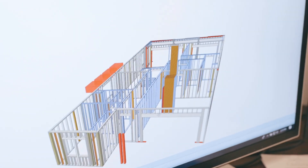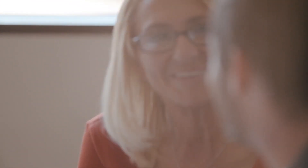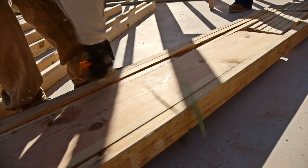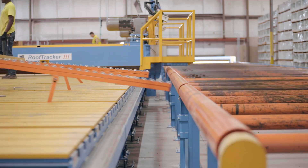Enabling whole-house design and our 300 on-staff designers to streamline construction before building even begins. Computerized saws that power BMC Ready Frame, our pre-cut, smart-bundled framing solution.